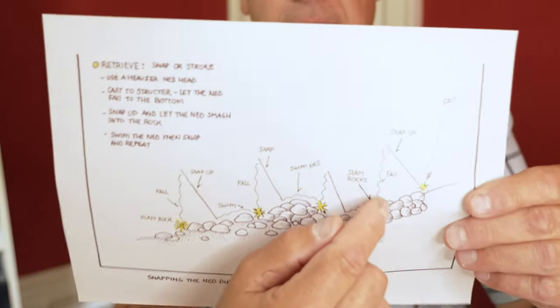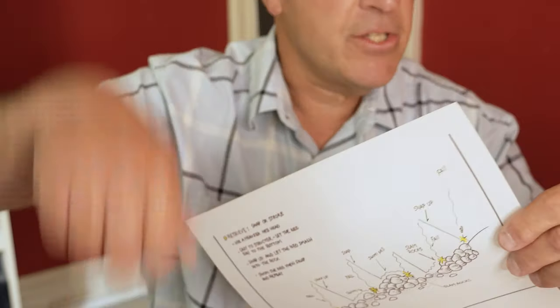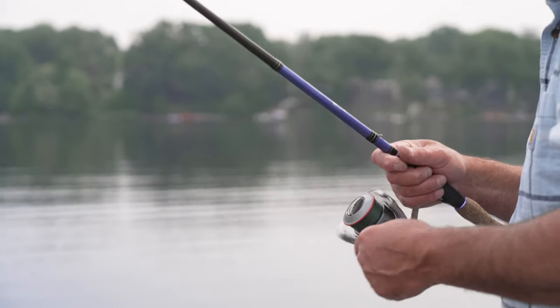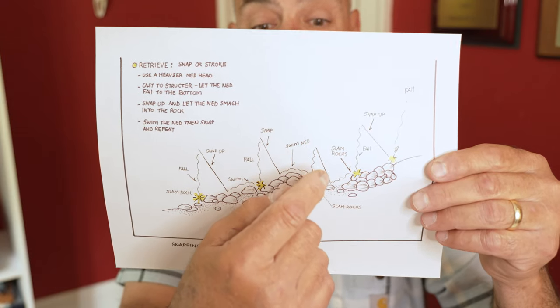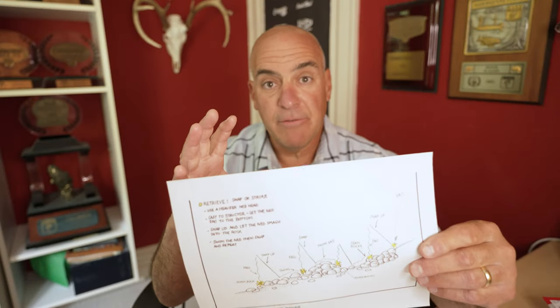Let it fall back down on a controlled slack line. As soon as it slams the rocks again, swim it about a foot and snap it back up. This gives the appeal of something fleeing away from the bass, and because bass are predators, that motion can elicit strikes from neutral or non-feeding fish just because of their predatory instinct. Cast it out, hits the bottom, snap it up, let it fall, hits the bottom again, swim it a foot, snap it back up, let it fall. It's a very aggressive way to fish a ned rig, but it gets big bites.